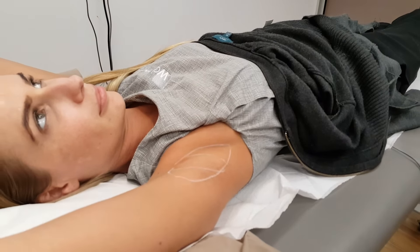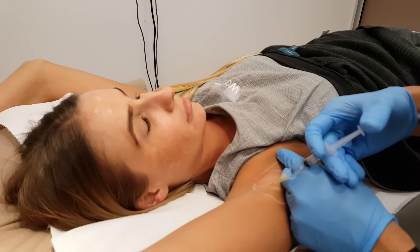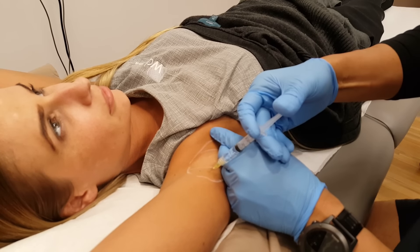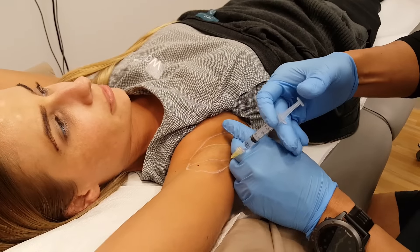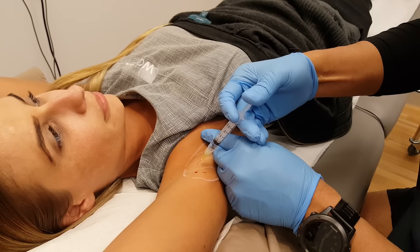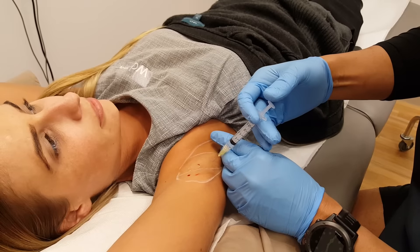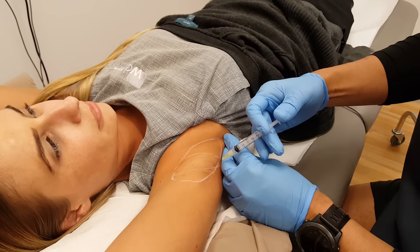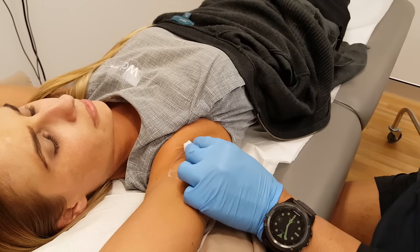We're placing 50 units of Botox into each axilla. It's really important to go very superficial. The spacing is based on experience - approximately a centimetre and a half to two centimetres apart. You can see how quickly I'm going - very superficial injections. Each armpit gets 50 units of Botox.